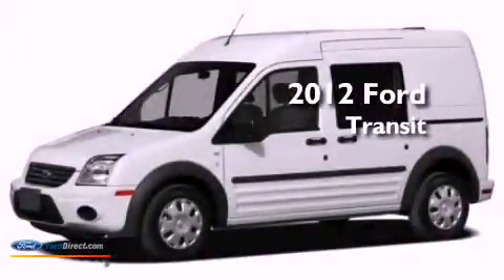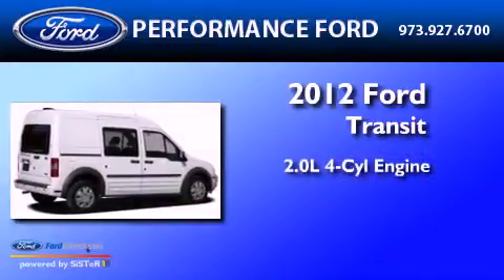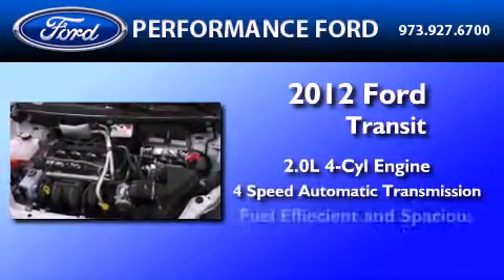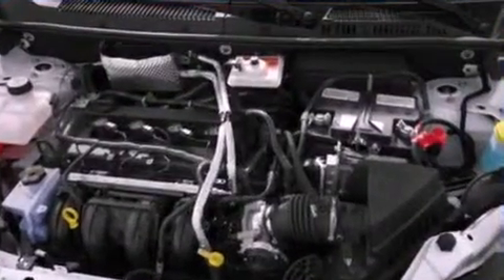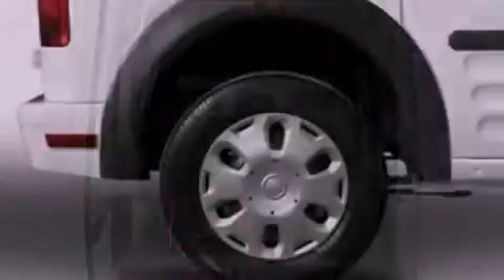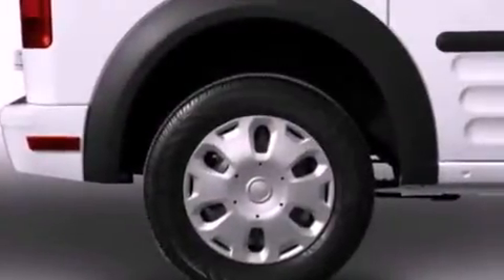This is a brand new 2012 Ford Transit Connect. It has a 2.0 liter 4-cylinder engine and a 4-speed automatic transmission. With an EPA estimated rating of 27 miles per gallon on the highway, this automobile is clearly a fuel-efficient choice.